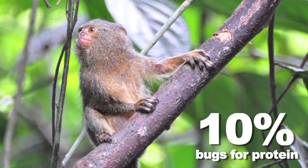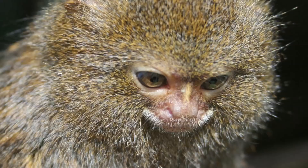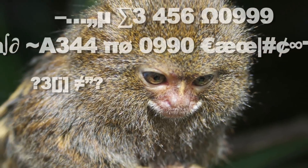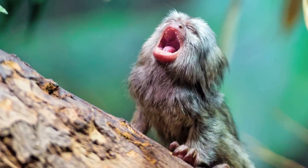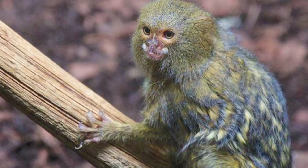The other 10% is bugs that they eat for protein. In the wild, they live in small family groups and have a fairly sophisticated method of communication, consisting of different kinds of calls. Members of the family can even distinguish each other based on voice alone.